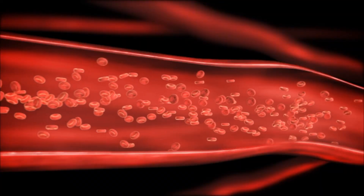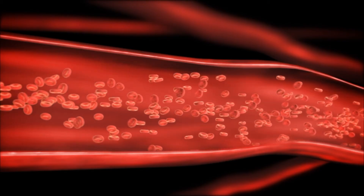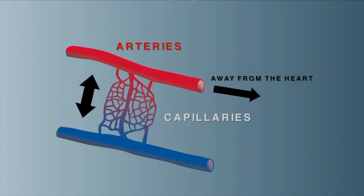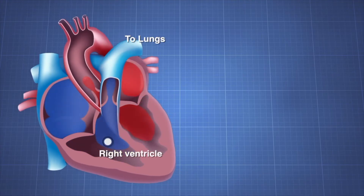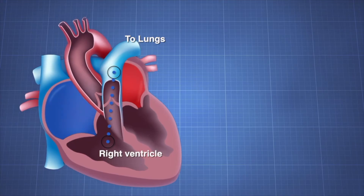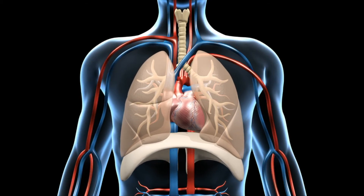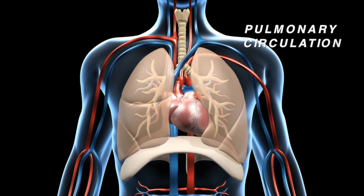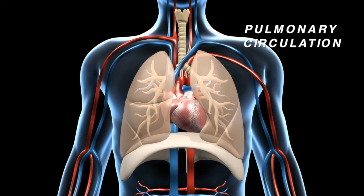Blood gets everywhere in the body through blood vessels — hollow tubes through which blood flows. There are three types: arteries carry blood away from the heart, capillaries are where substances are exchanged between the blood and body cells, and veins direct the blood back to the heart. The right ventricle pumps oxygen-poor blood into arteries leading to the lungs. In the capillaries of the lungs, blood absorbs oxygen and releases carbon dioxide. The oxygen-rich blood then travels through the veins to the left atrium. This loop is called pulmonary circulation — the circulation of blood between your heart and lungs.